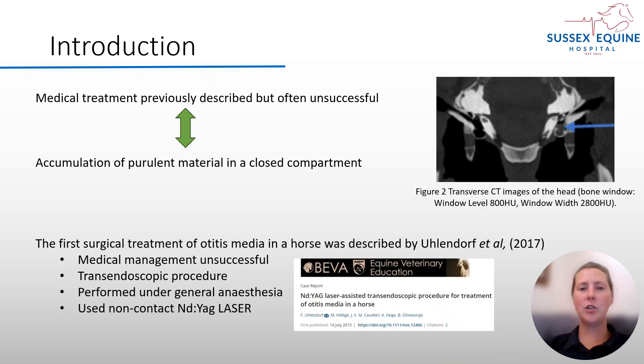Otitis media is usually treated medically with non-steroidal anti-inflammatories and antimicrobials. However, this is often unsuccessful, and we may appreciate why if we look at the CT image with the contained purulent material within the bulla without any possibility of drainage.